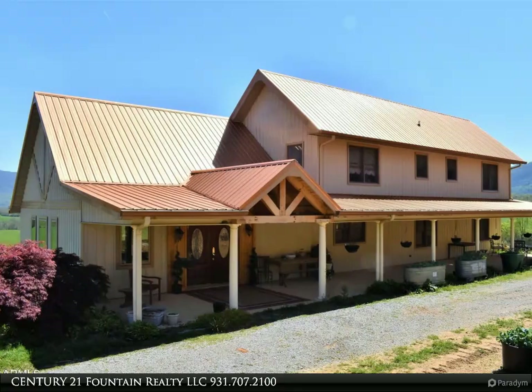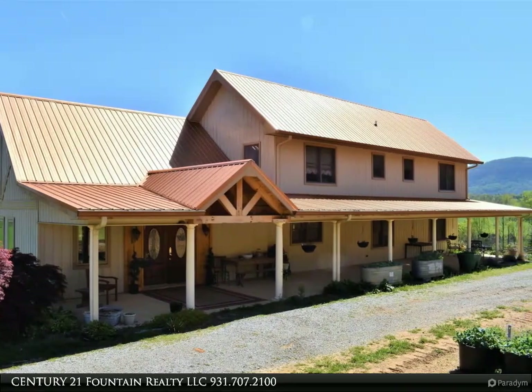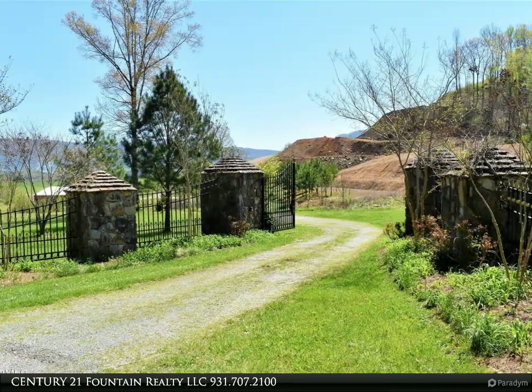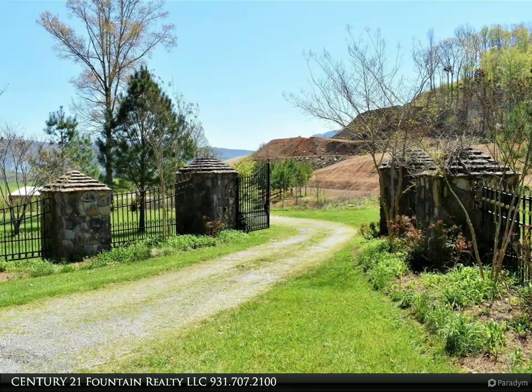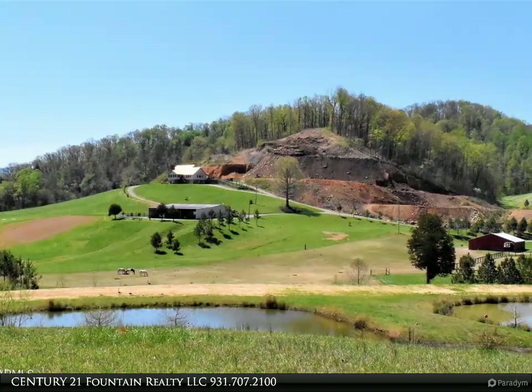This Century 21 Fountain Realty LLC property video is presented by Century 21 Fountain Realty LLC. Looking for a panoramic vista of beauty? This is it — 90.81 acres set in the Sequachi Valley, with breathtaking views all around.